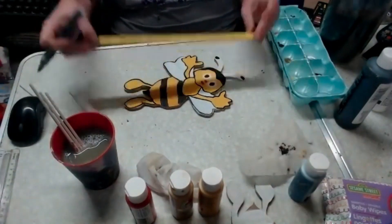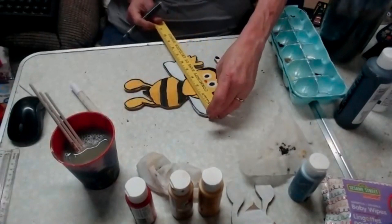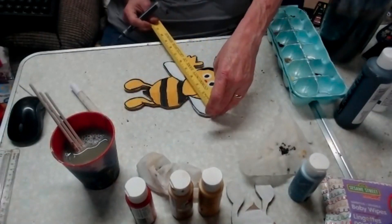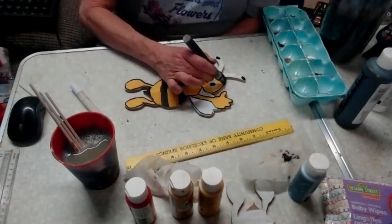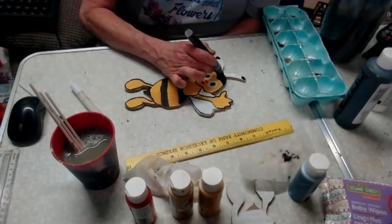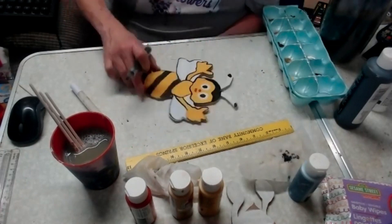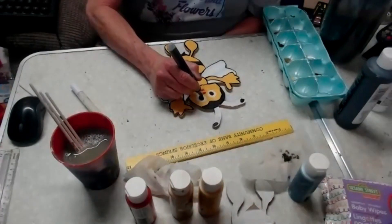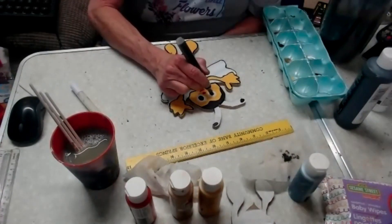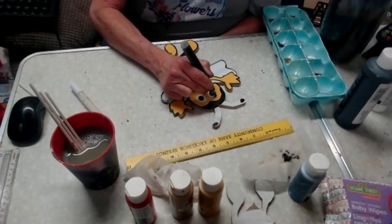The bee is approximately 10 inches by 6 and a half to 7 inches — about the same size as a regular wreath attachment. I kind of try to keep them that size if I can. Door hangers are 20 to 24 inches.